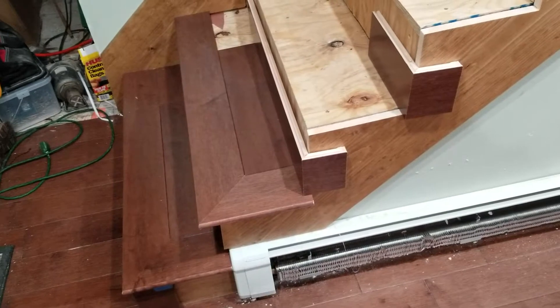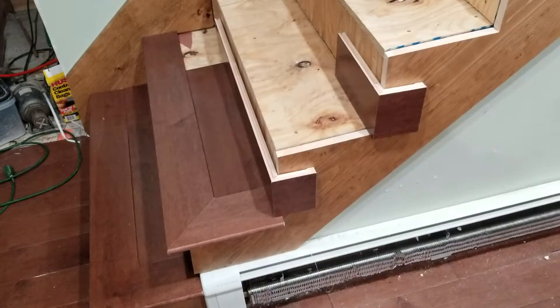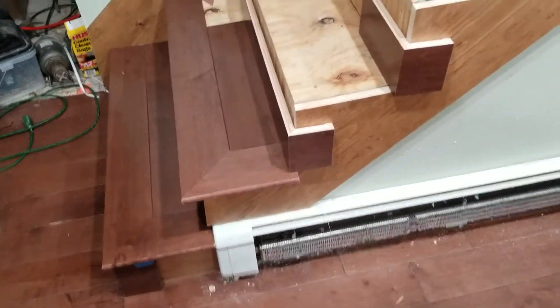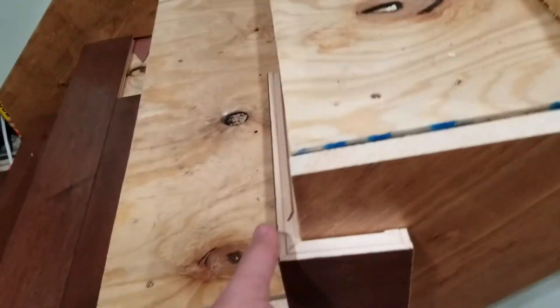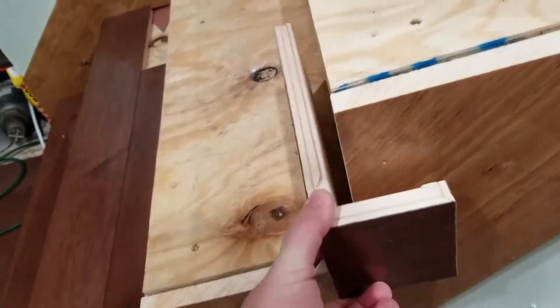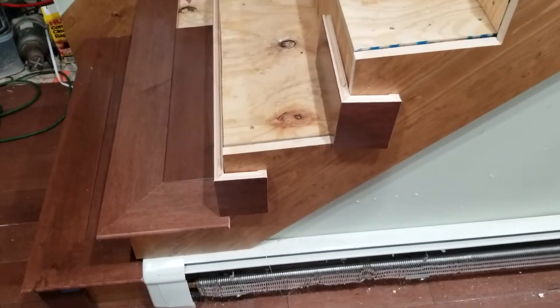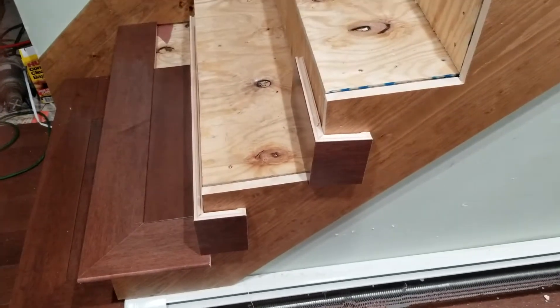The second stair tread is kind of cut down a little bit and ready to go in, and you can see how the little returns that go around the edge of the stairs are going to work. They're currently just kind of sitting there, but those wrap around the corner. We have one more cut down to go on top of it to bring it up to the same height as the step.